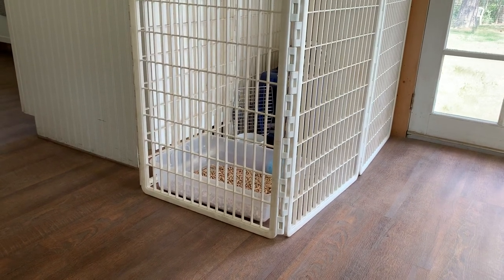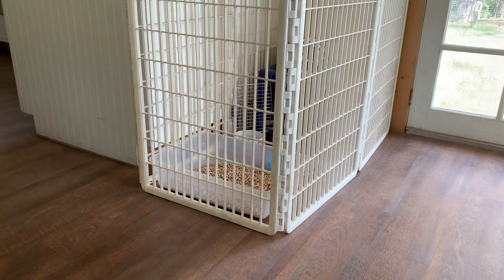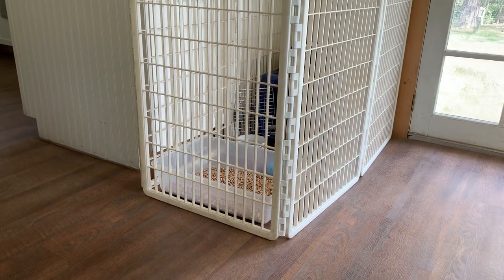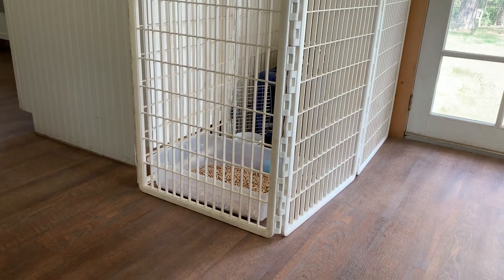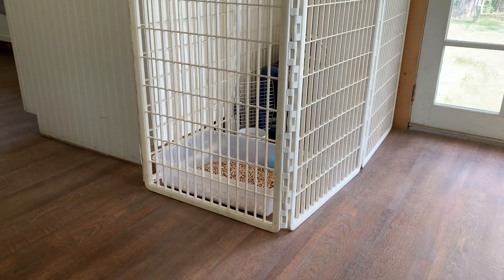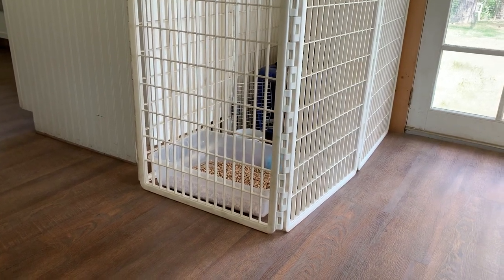If you can't actively watch your puppy — because they seem to need to pee every 30 minutes at this age — whether you're busy or you have to leave the house, put them in their little containment area where they have a litter box. That way they have an appropriate place to relieve themselves if they need to.